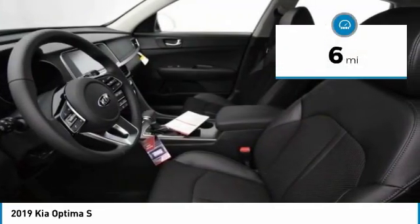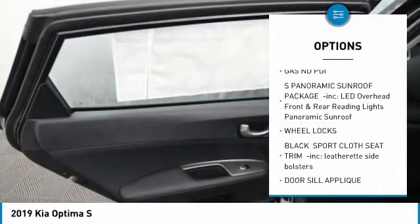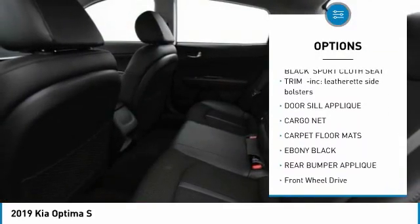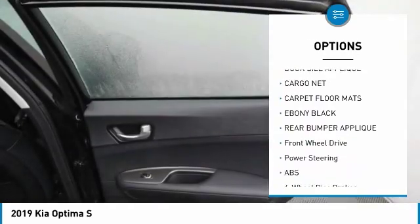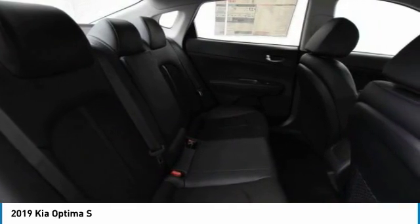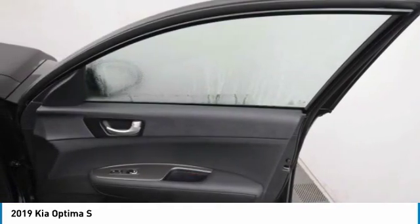Here are some of this vehicle's great options: lane departure warning, stability control, traction control, steering wheel audio controls, keyless entry, anti-lock braking system, backup camera, power lift gate, leather wrapped steering wheel, and Bluetooth.